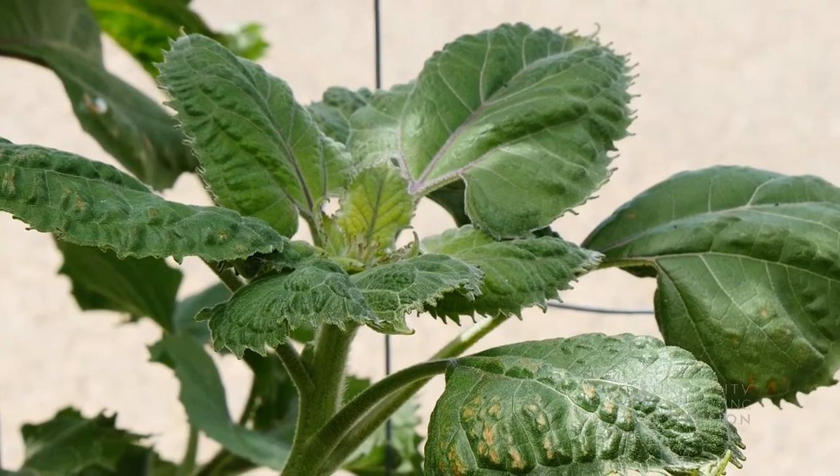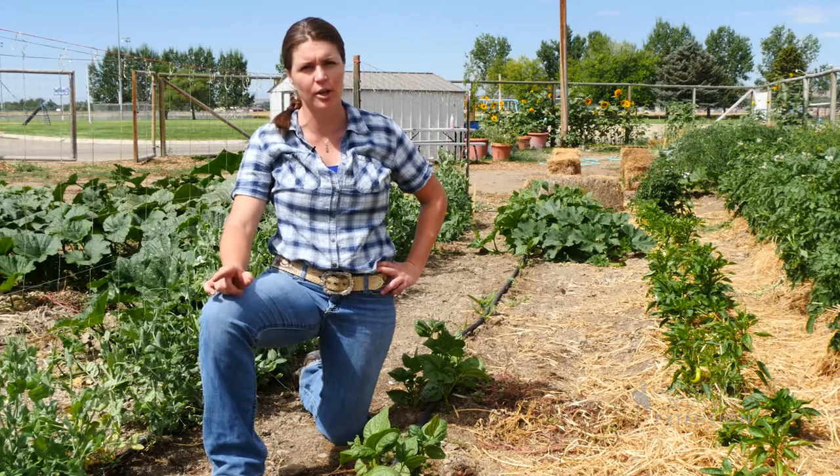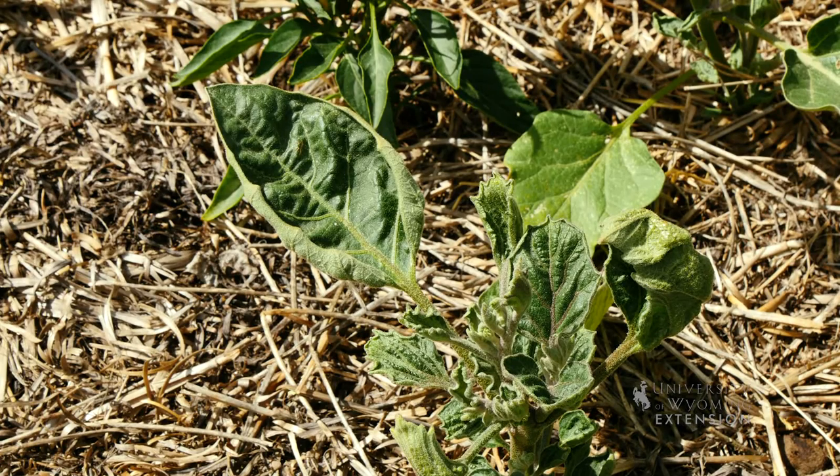2,4-D contamination in your garden can come from spray drift. It can also come from grass clippings — if you spray your lawn with 2,4-D and then cut your lawn and put those grass clippings in the garden or in the compost, you may get an issue in your garden.